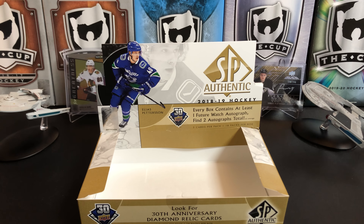So there you have it — that's 18-19 Upper Deck SP Authentic Hockey. We got exactly what it said we would: one future watch autograph and two autographs total. No real huge names in there, but it's a fun break as always. Thanks everybody for watching and I'll see you next time.